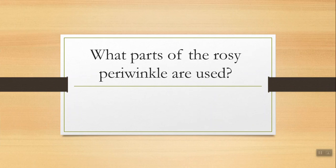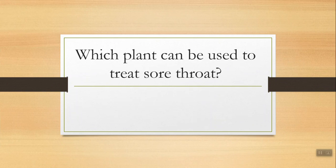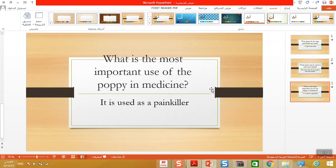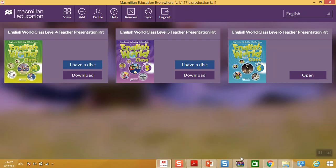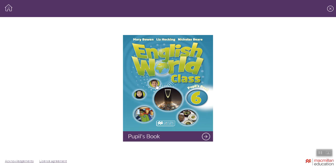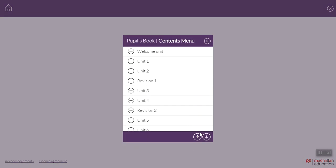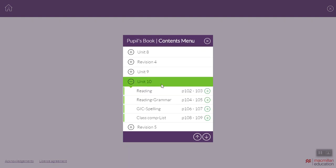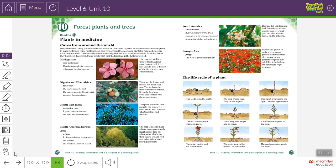What parts of the rosy periwinkle are used? Which plant can be used to treat sore throat? What is the most important use of the poppy in medicine? Okay, now start reading — you can also listen and follow. I'll play the audio for you.